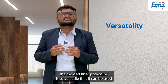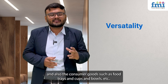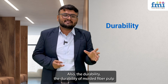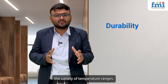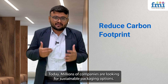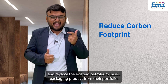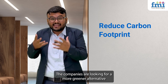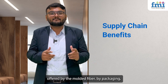Molded fiber packaging is so versatile that it can be used for packaging consumer electronics, protective packaging, and consumer goods such as food trays, cups, and bowls. The durability of molded fiber pulp packaging helps it withstand a variety of temperature ranges — both the lowest and the highest. Today, millions of companies are looking for sustainable packaging options to reduce their carbon footprint and replace existing petroleum-based packaging. I now want to draw your attention towards the supply chain benefits offered by molded fiber pulp packaging.